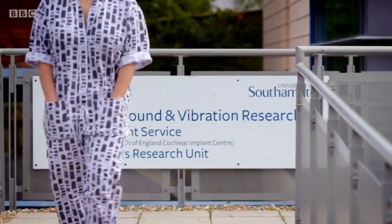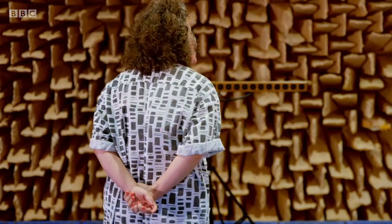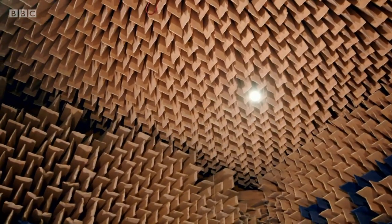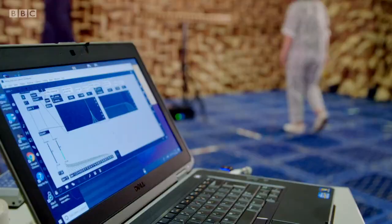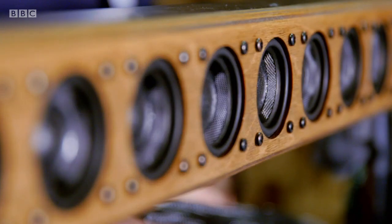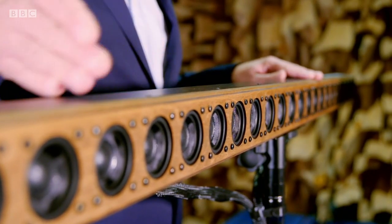I've come to the Institute of Sound and Vibration Research at the University of Southampton. This is an anechoic chamber — a room where all surfaces, walls, ceiling and floor, absorb rather than reflect sound waves. Anechoic comes from the Greek: ana meaning without, choic meaning echo — absolutely dead, nothing. I'm here to meet Professor Filippo Farsi, an expert in the science of directional sound. What we have here is a loudspeaker array of 24 identical loudspeakers — used not to make a louder sound, but to create interesting interference of waves in space.